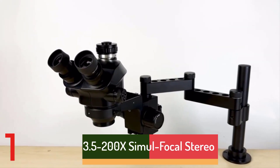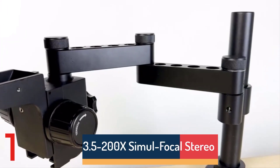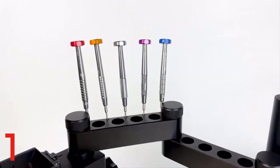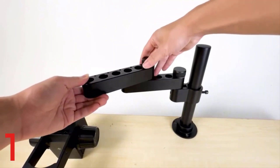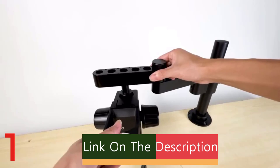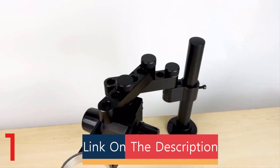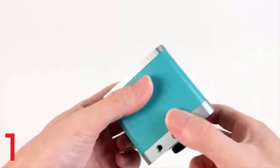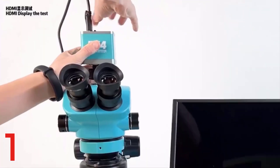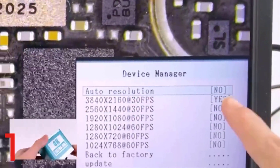Number 1. The Kalei Y3.5-200X Simulfocal Stereo Trinocular Microscope Set is a high-definition microscope suitable for mobile phone repairs, PCB inspection, and industrial applications. It features a unique design, 144 adjustable LED lights, and a dust-proof lens. It supports 4K HDMI, USB, and VGA camera outputs, allowing for detailed observation and analysis. The trinocular design allows simultaneous viewing and video capture, and it's CE-certified.